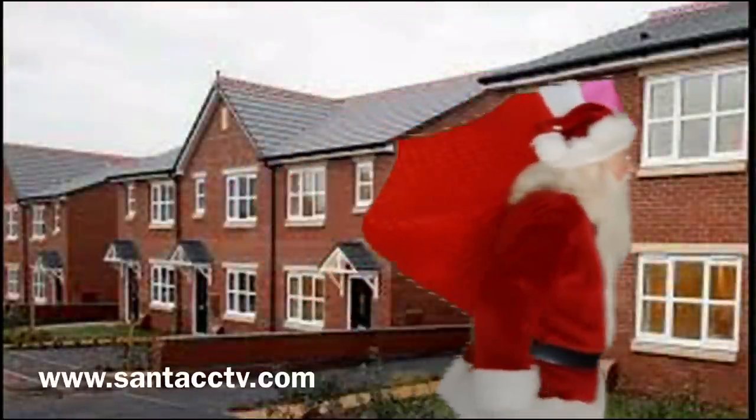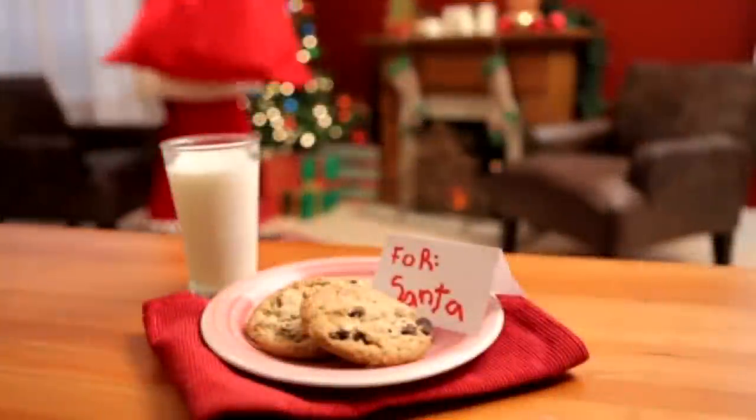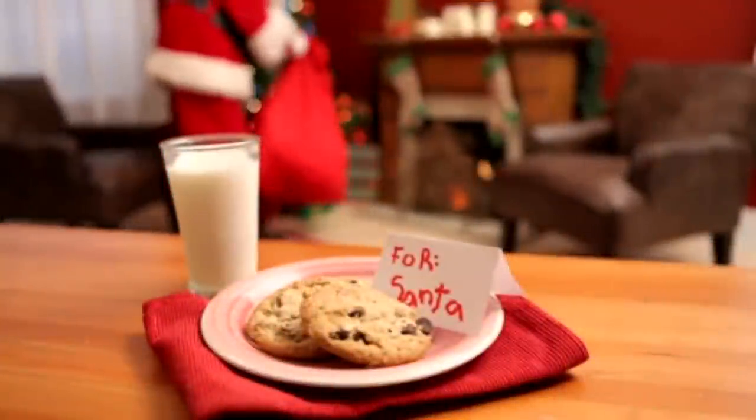Your footage is available from 4am Christmas Day. Keep watching to view our full demo footage. And don't forget, seeing is believing.